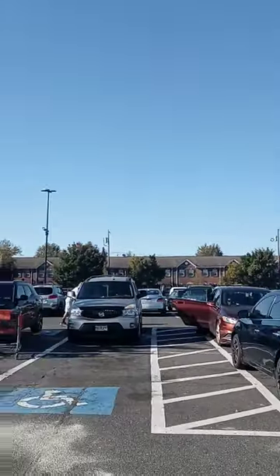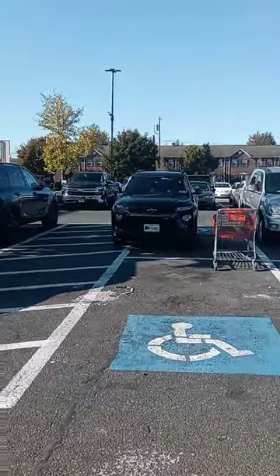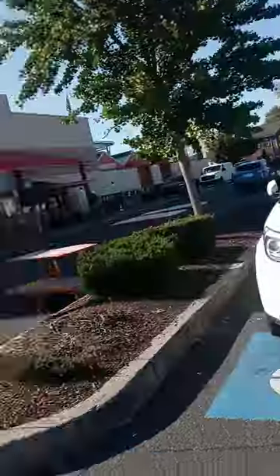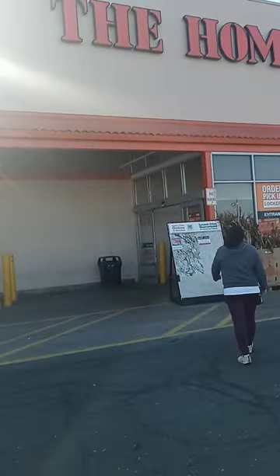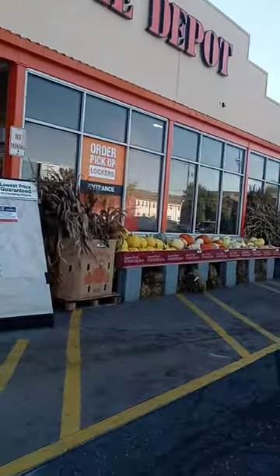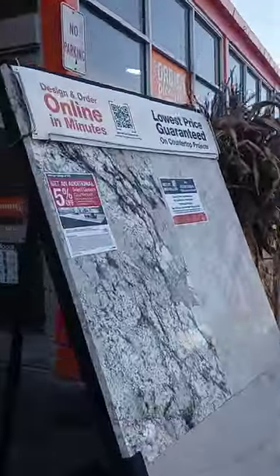Beautiful day. Look at carts left unattended — see the carts unattended. Oh, they got pumpkins lined outside, see them? All those pumpkins, different colors. We're going to go in here.